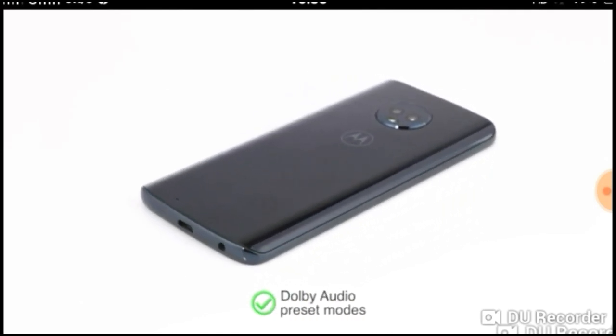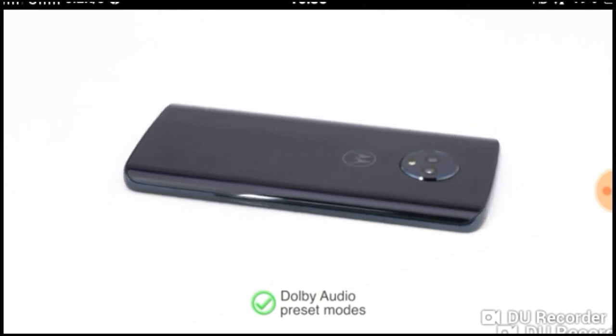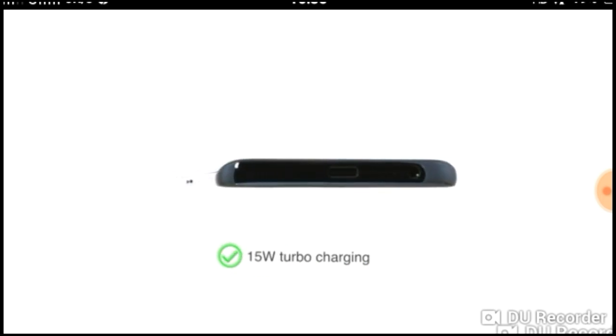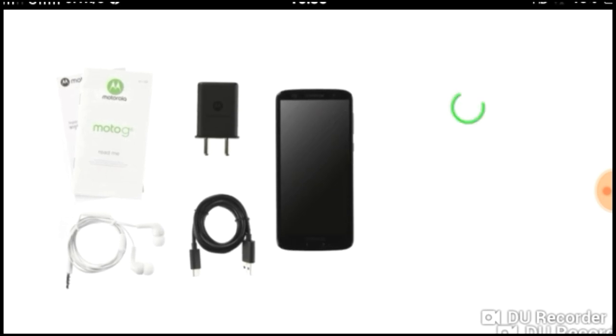The phone also comes with Dolby Audio preset modes for clear sound and allows you to enjoy movies and videos. This phone is powered by a 3000mAh battery. The 15W turbo charging feature helps you get hours of power in a few minutes of charging.